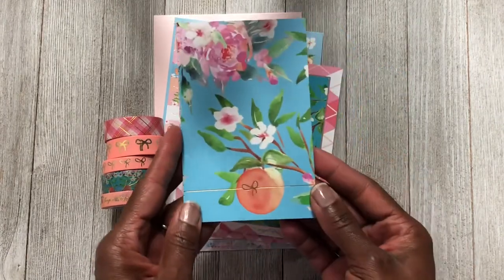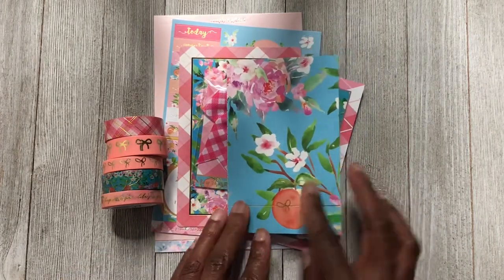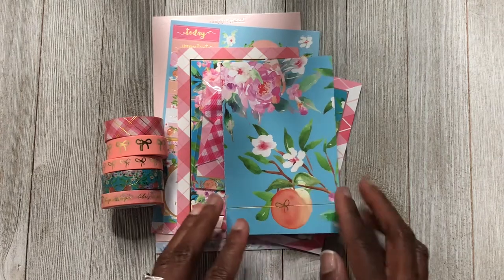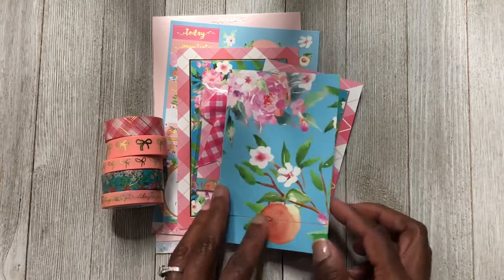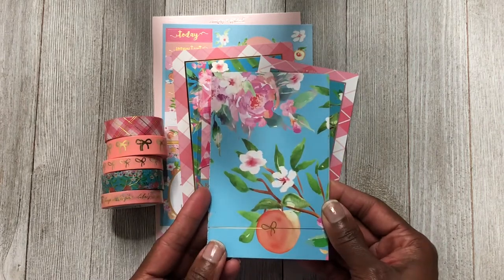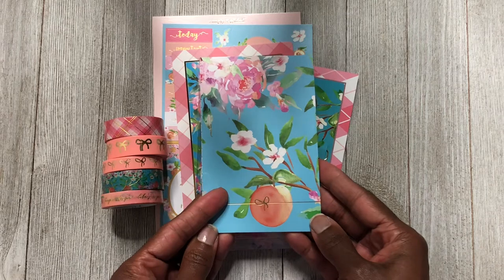Then we have a little pocket-size notebook. I have no idea what I'm going to do with it at the moment. Before I used one to write down what I did during the day as pre-planning notes for my Erin Condren. I've also been seeing people use these notebooks to swatch washi — but I just don't get that. I don't need to see swatches when I'm looking at the washi in my box.